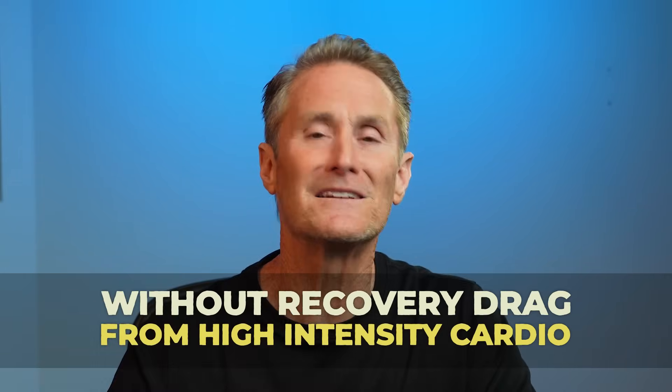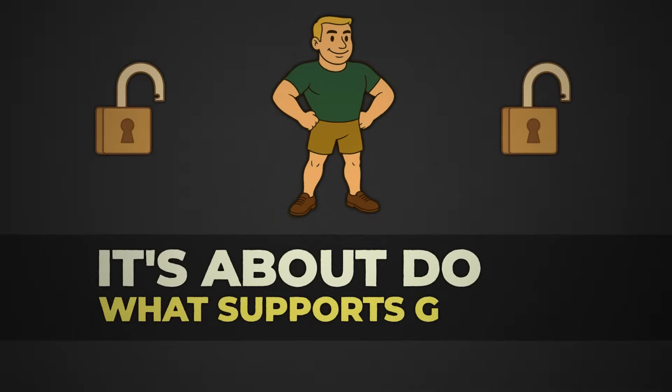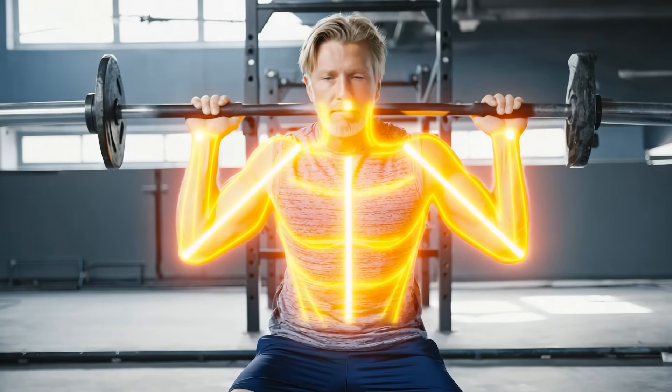Without the recovery drag from high-intensity cardio, it isn't about doing more. It's about doing what supports your growth. Strength isn't just about force — it's about signaling your body to adapt wisely.